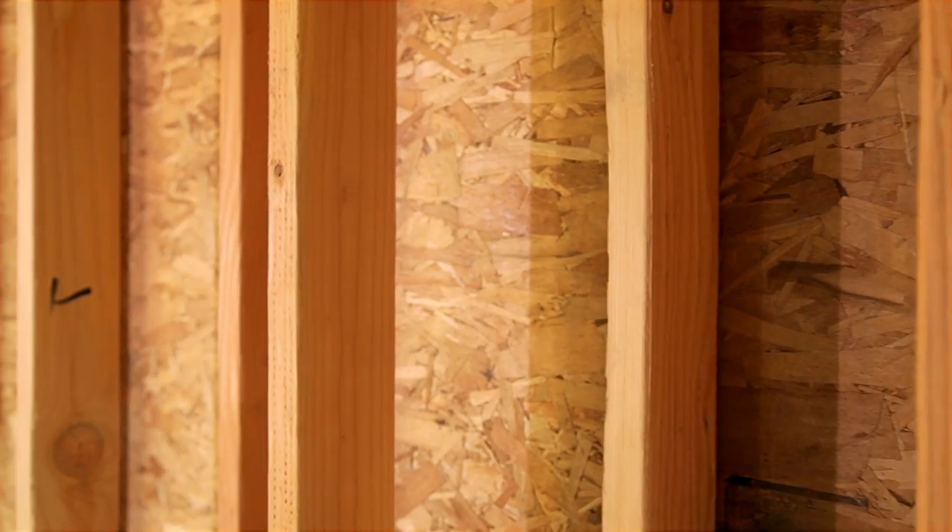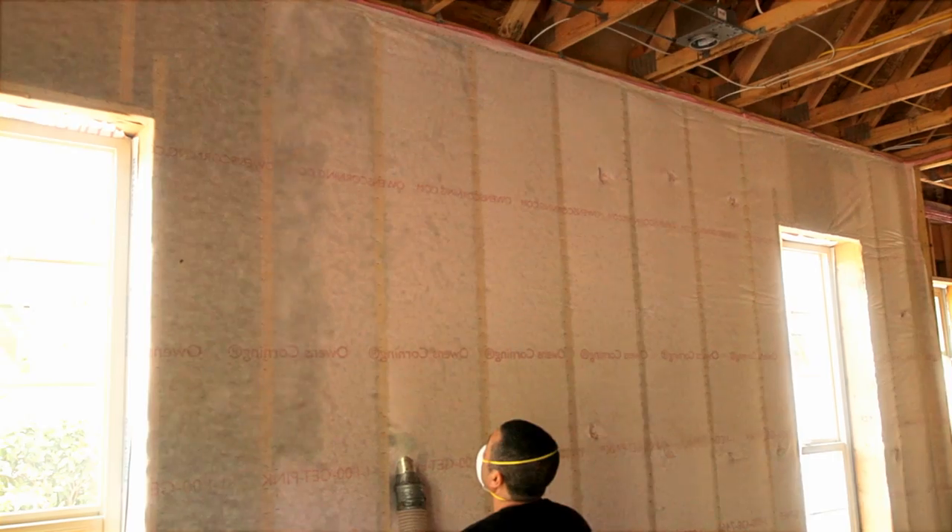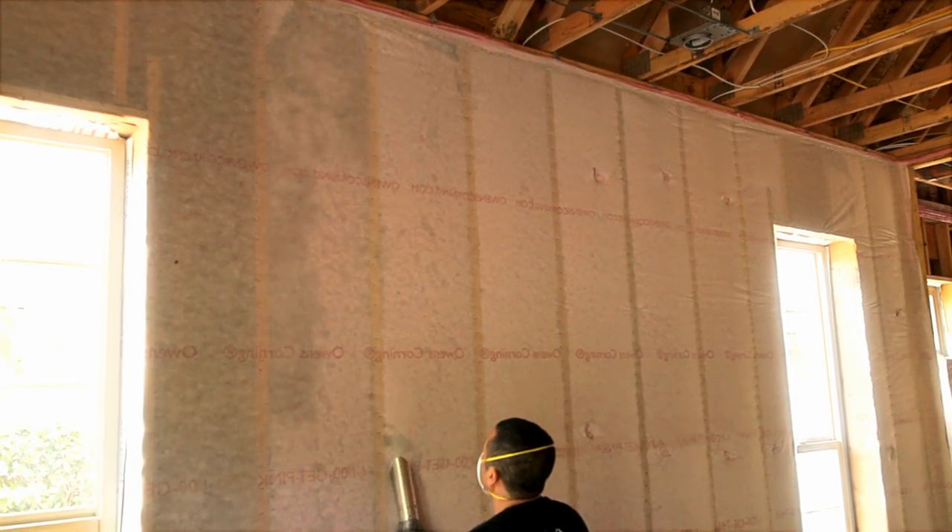A Coil wall features a new offset 2x4 inch or 2x6 inch stud design with blown-in, non-compressing fiberglass insulation. The result is a tightly sealed wall with virtually no heat transfer or air infiltration.